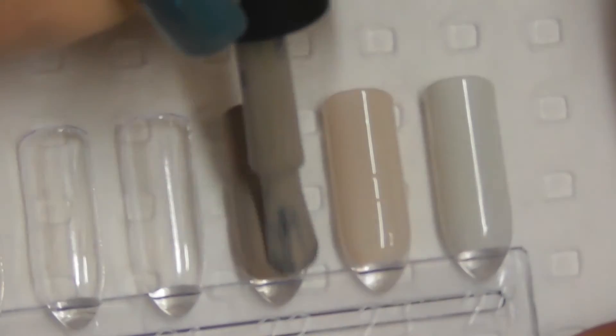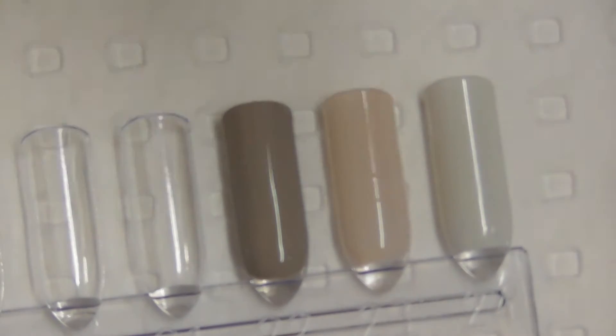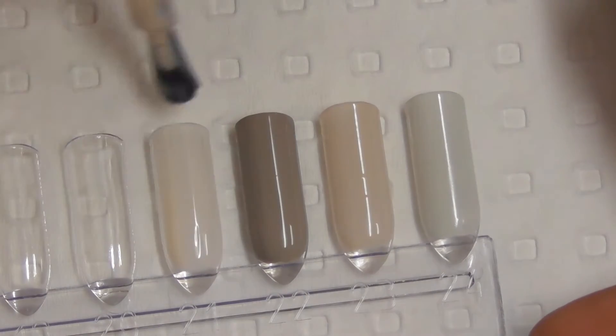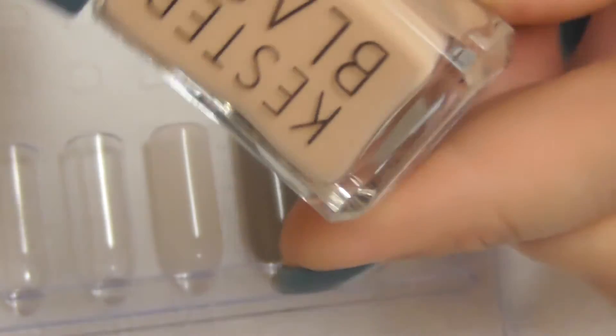Then we have Silver Birch. Then we have a colour called Nude. This one's sheer with one coat — I think you could use that for a French manicure. This one's Bear.